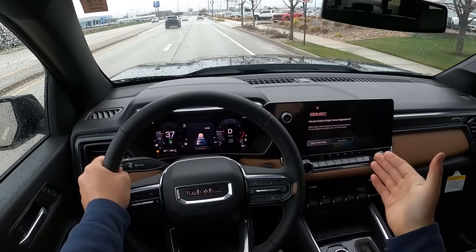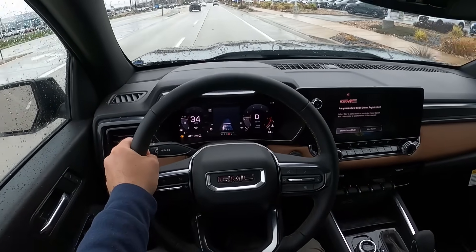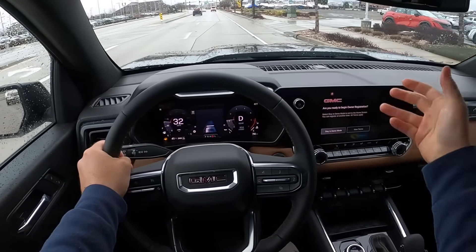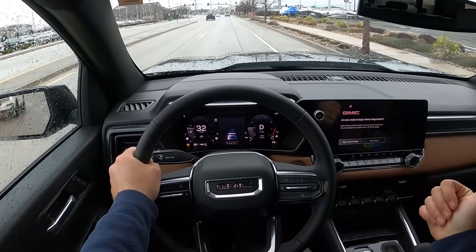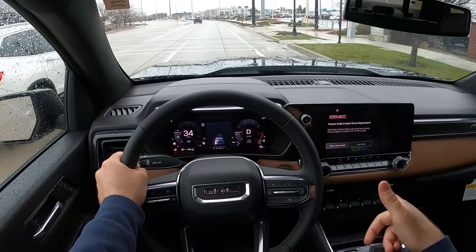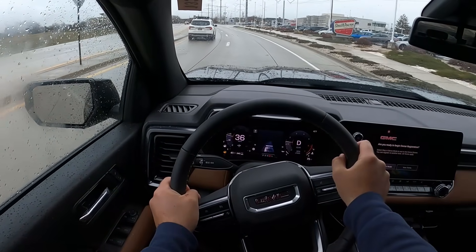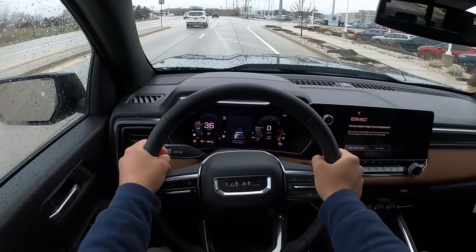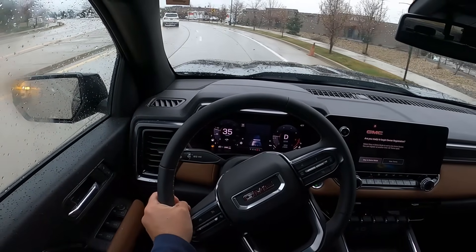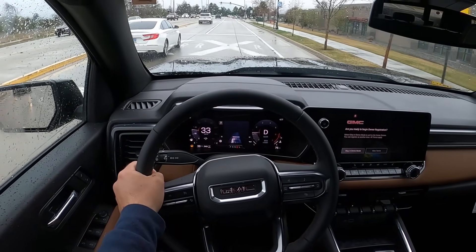The interior isn't too different from the loaded-up AT4. The trim all looks pretty much the same. The biggest differences are the cloth seat inserts versus full leather, and no cooled seats. But it still has the 360 camera and everything else, and it's thousands of dollars less — that's the crazy part. At $47,000, a Tacoma SR5 is basically that price at $46,000 and that's base model with cloth seats. So the value that they're offering here is really solid.